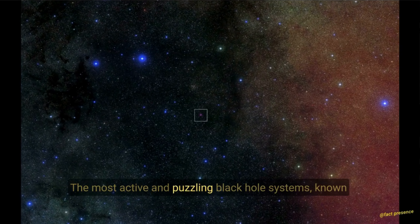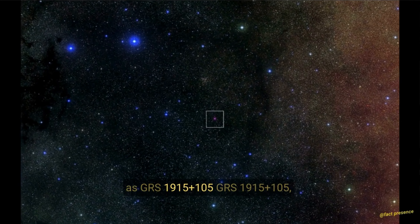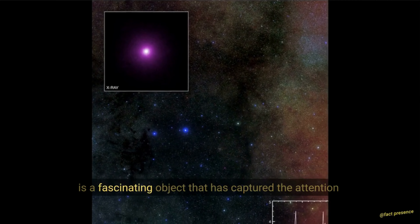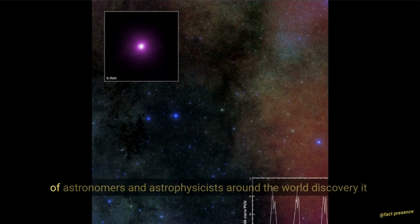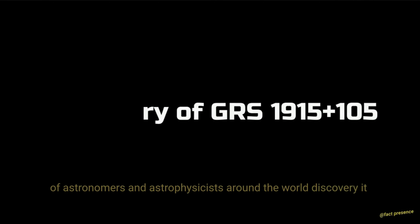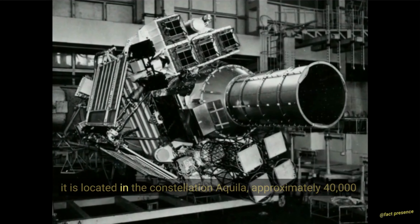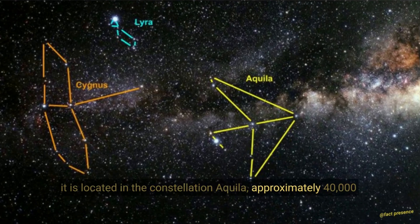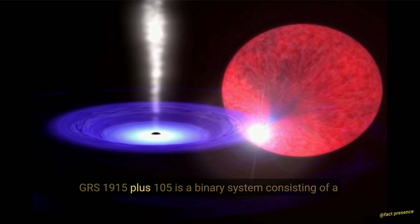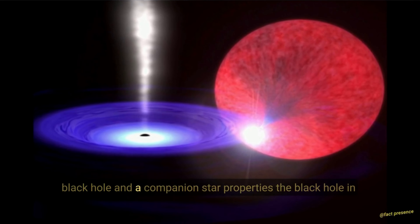GRS 1915+105 — one of the most active and puzzling black hole systems known. GRS 1915+105 is a fascinating object that has captured the attention of astronomers and astrophysicists around the world. It was discovered in 1992 by the Granat satellite, and it is located in the constellation Aquila, approximately 40,000 light-years away from Earth. GRS 1915+105 is a binary system consisting of a black hole and a companion star.